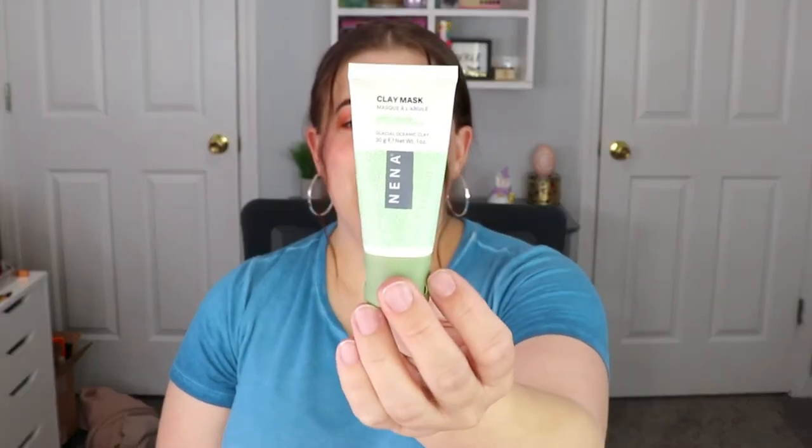This is a really nice size. Sometimes the sample sizes can be super small, so I think this is a pretty decent size and I can definitely get more than one use out of it to see how I like it. I do enjoy clay masks so this is a plus for me. The next item we have is a hydrating lip balm in Orange Blossom, this is from Zion Health. One can never have too many lip balms, so this is definitely welcomed.